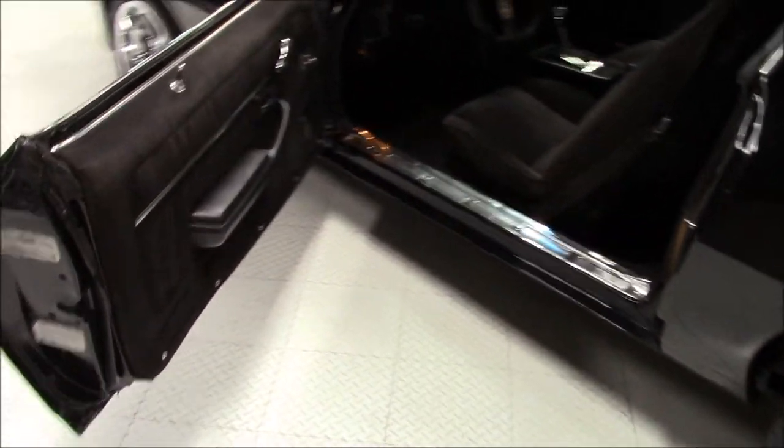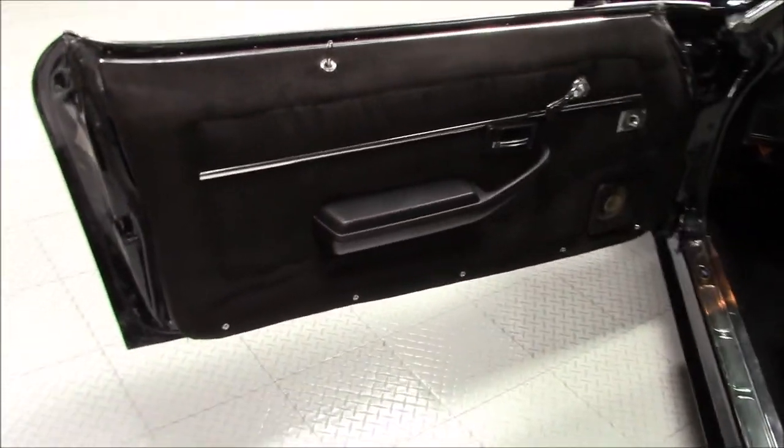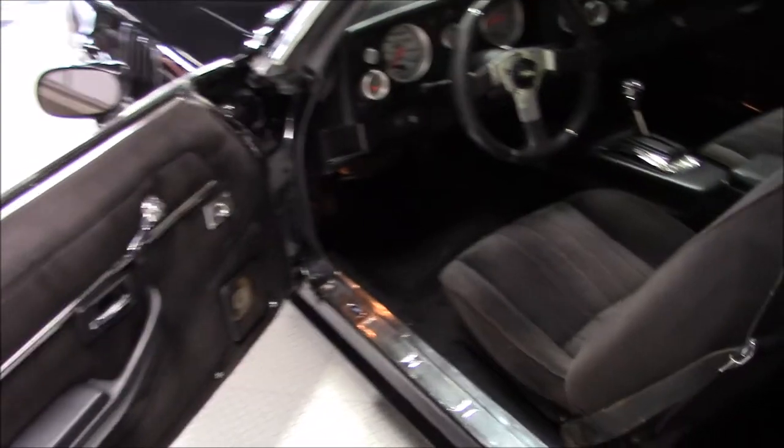The seats and the door panels were done in black cloth and the console and the dash were done in black vinyl. All the factory gauges have been replaced with Auto Meter gauges and a shift light has been added.